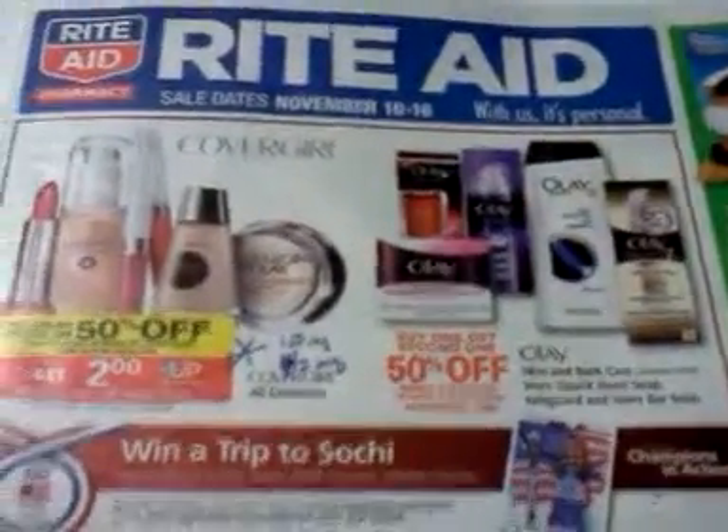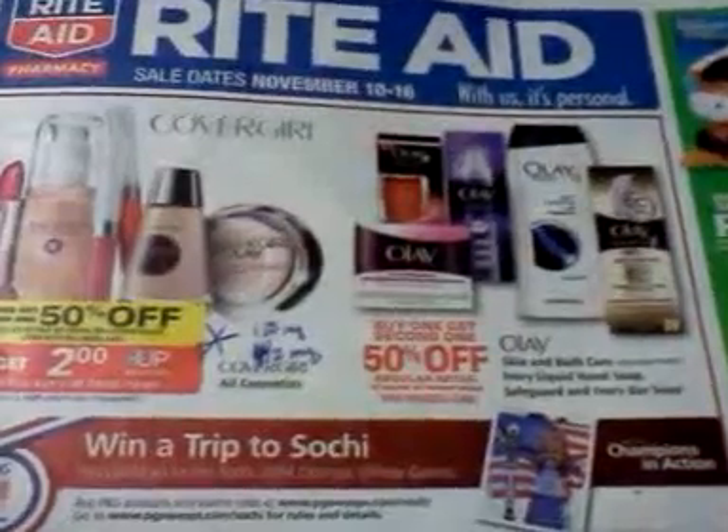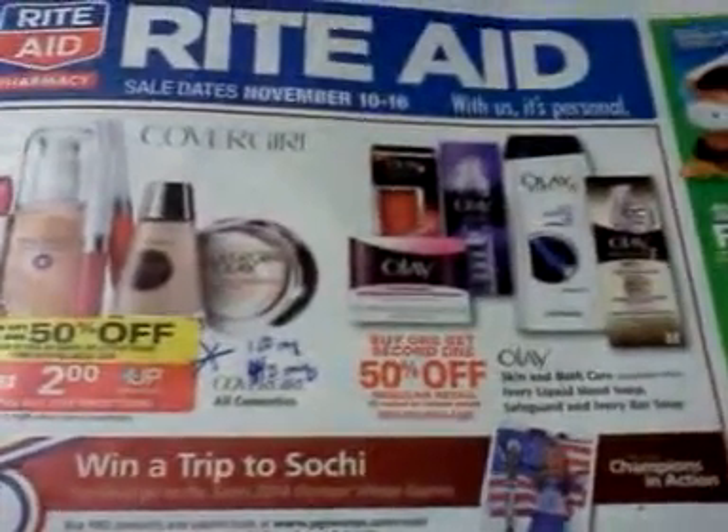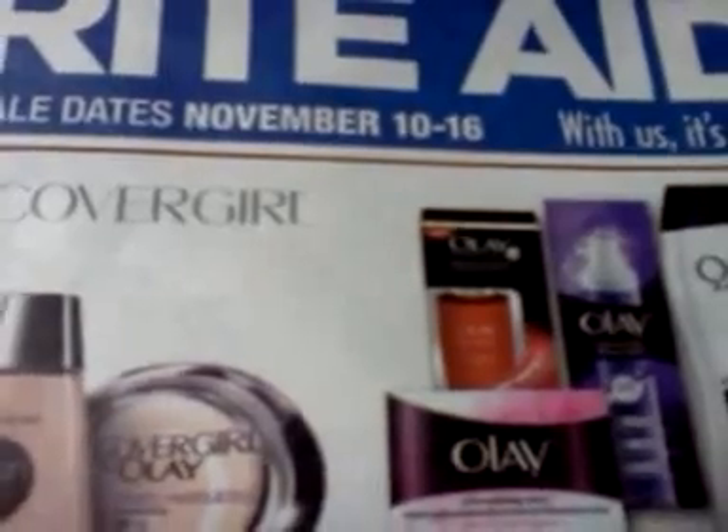Hey everybody, it's Michelle with Michelle's Frugal Living. Thanks for watching my videos. Welcome to my new subscribers. It's time to talk about Rite Aid and coupon match-ups for the sales November 10th through the 16th.